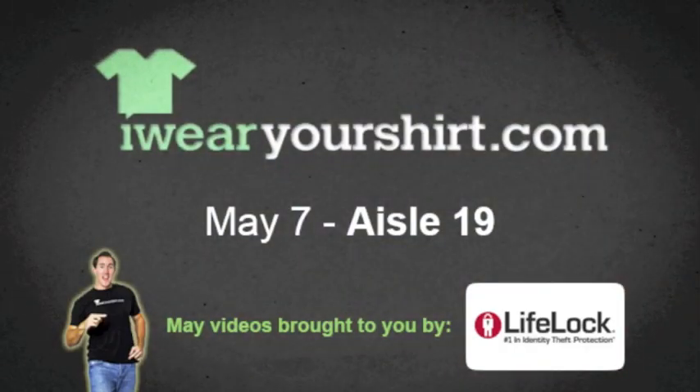My social security number is 60198 — well, maybe I won't tell you the whole thing, but I've got LifeLock. It's May 7th and I'm looking for the secret of aisle 19. First I need to find the actual aisle 19.